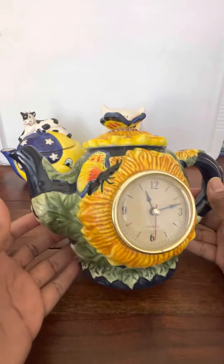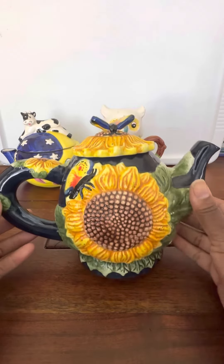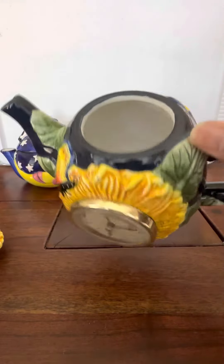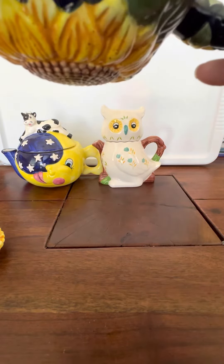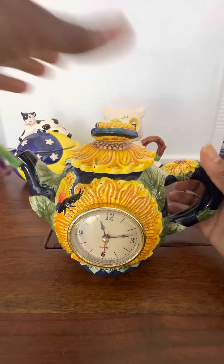Our next one is the butterfly with the clock — very elegant. I'll show you the back, it's got a big old sunflower. You've got the top and that's the inside. The bottom says for decorative use only, not for food use. So we've got that one.